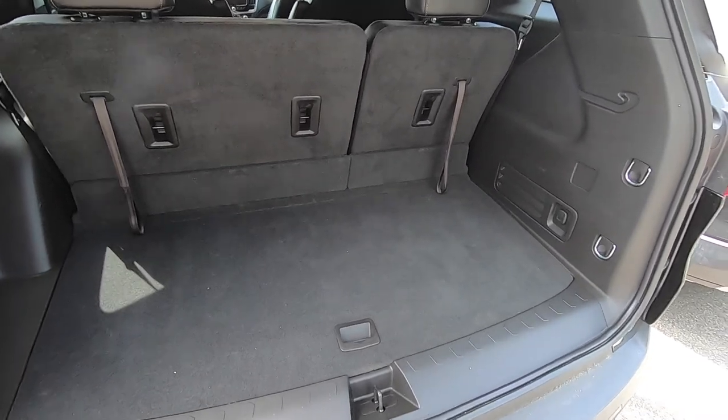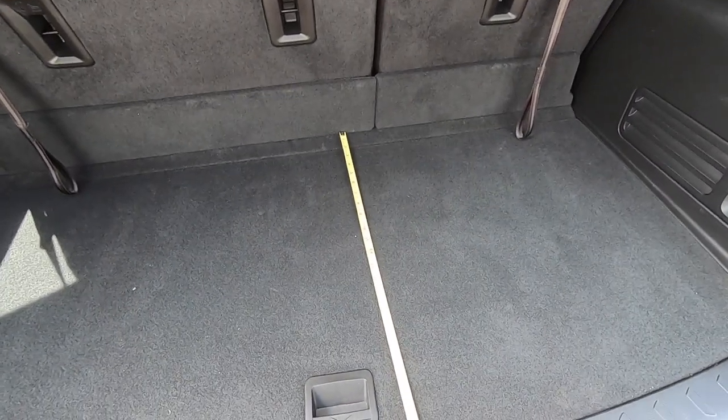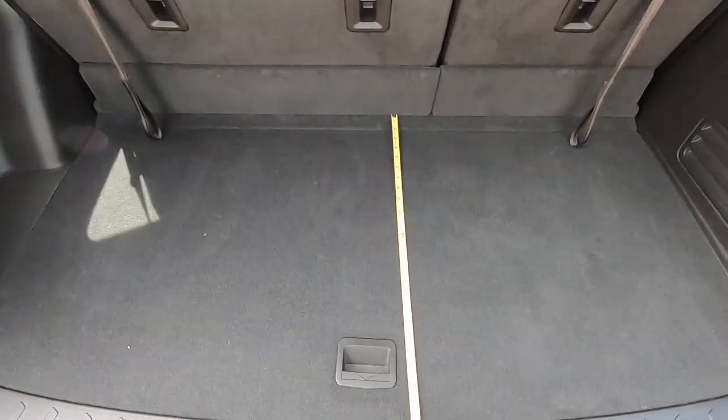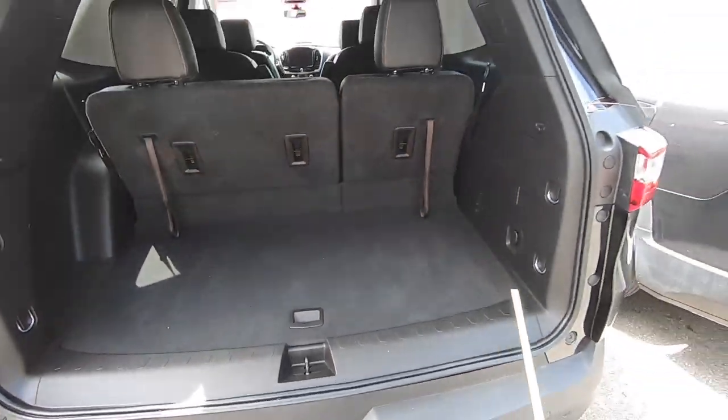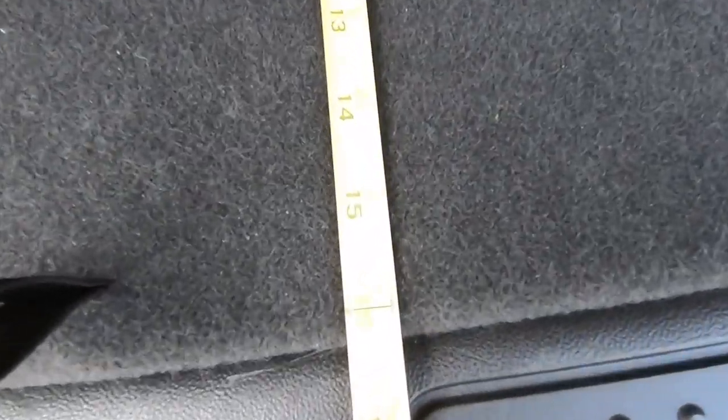As we check out the cargo space behind the third row of the Traverse, I brought a ruler. We're going to measure that — right around the center, from the back of the third row to the back of the cargo area is about 23 and a half inches. If we take that over to the Acadia, back of the third row, you're at about 16 inches. You can see you have much more room behind the third row in the Traverse.